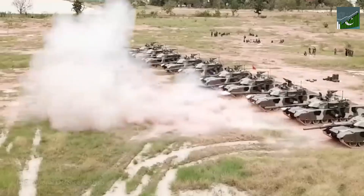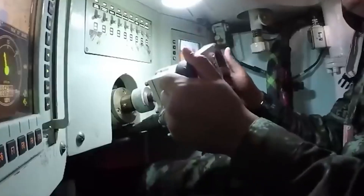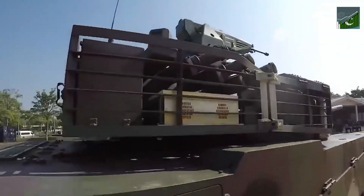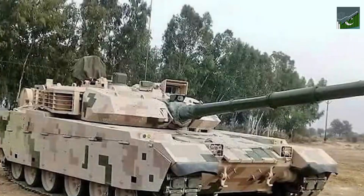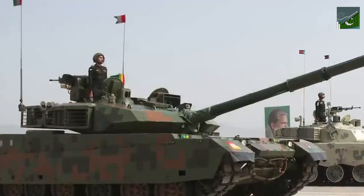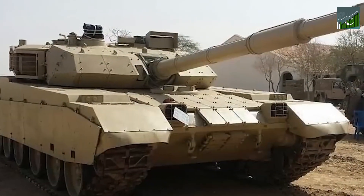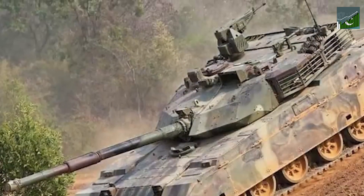The Haider MBT represents the convergence of historical progress, technological advancements, and strategic innovation. Its superior firepower, enhanced maneuverability, and GPS integration have redefined the standards of armored warfare. Moreover, its influence on civilian infrastructure maintenance underscores the broader societal implications of military technology. As we look to the future, the Haider MBT serves as a potent reminder of the power of technological evolution and its capacity to reshape not just warfare, but the world at large.